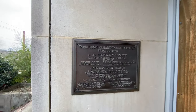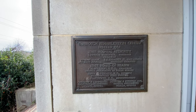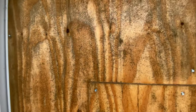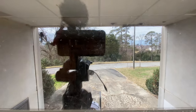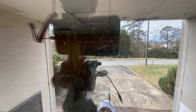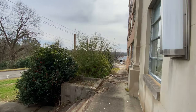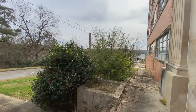The blinds are all pulled so I'm not really going to be able to look through these windows. This was the Yarborough Rehabilitation Center, built in 1962. Let's see if we can get a peek up here. Let's go see what's next.